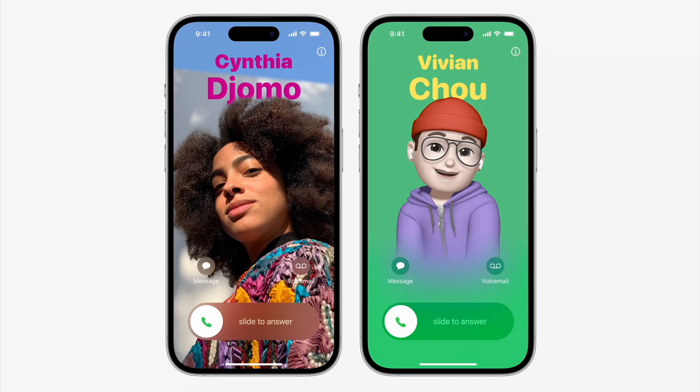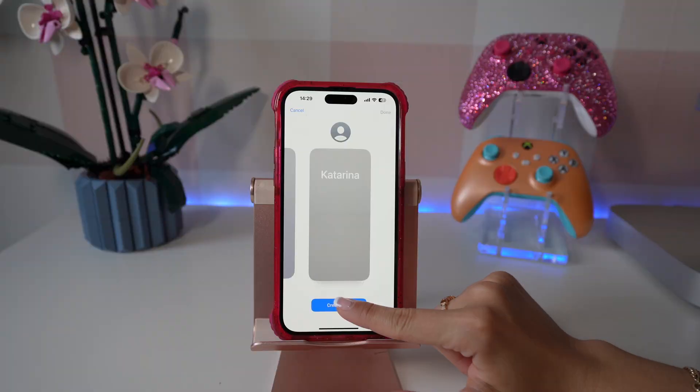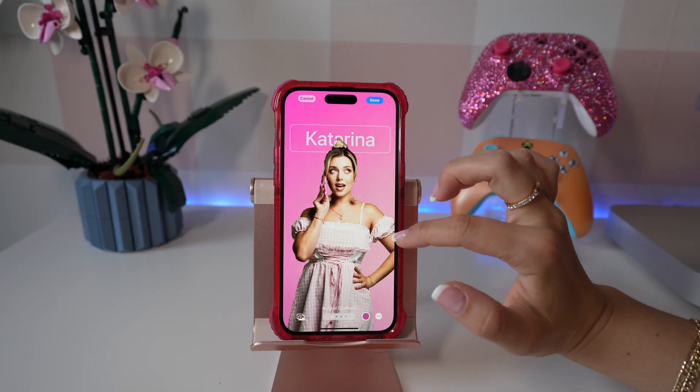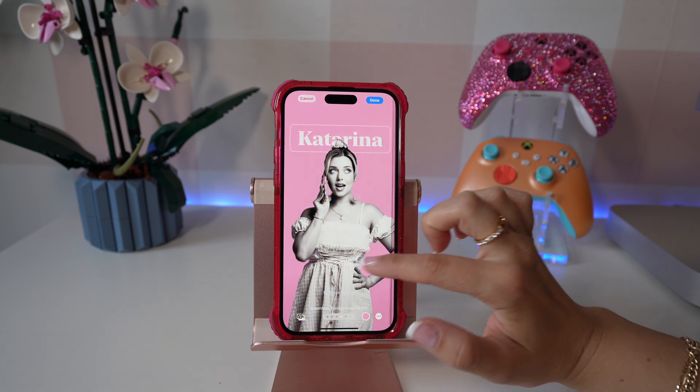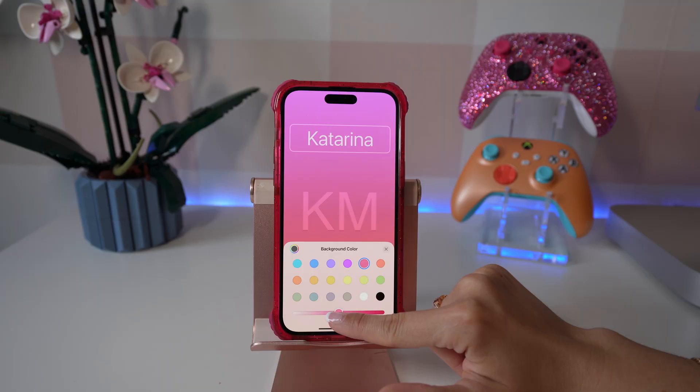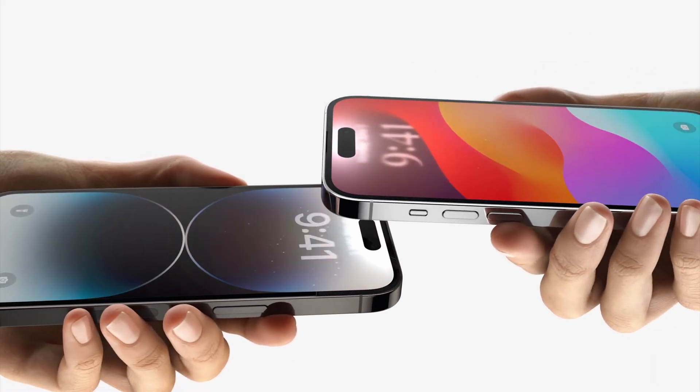Apple also introduced contact posters that people see when you call them. You can actually choose a photo or an emoji, and you can change the font and the colors. I'm really excited for everyone to get iOS 17 so we can try the new NameDrop feature. Your personalized contact card will show up on their screen and you can quickly exchange information.